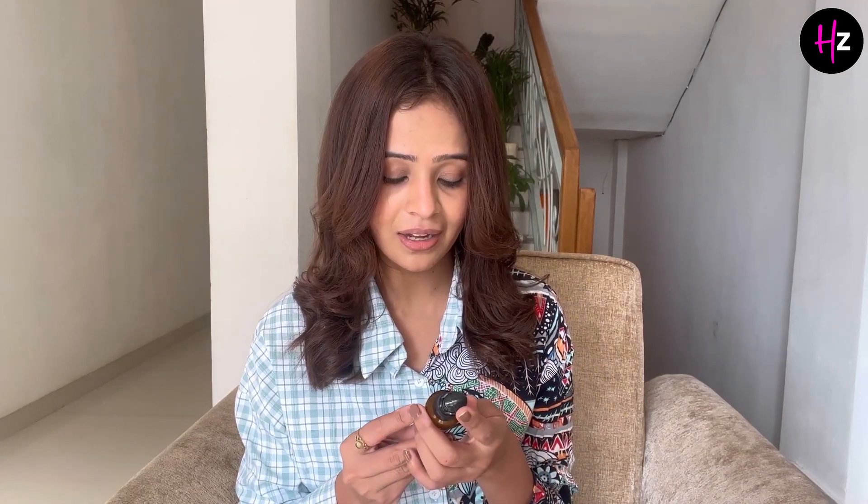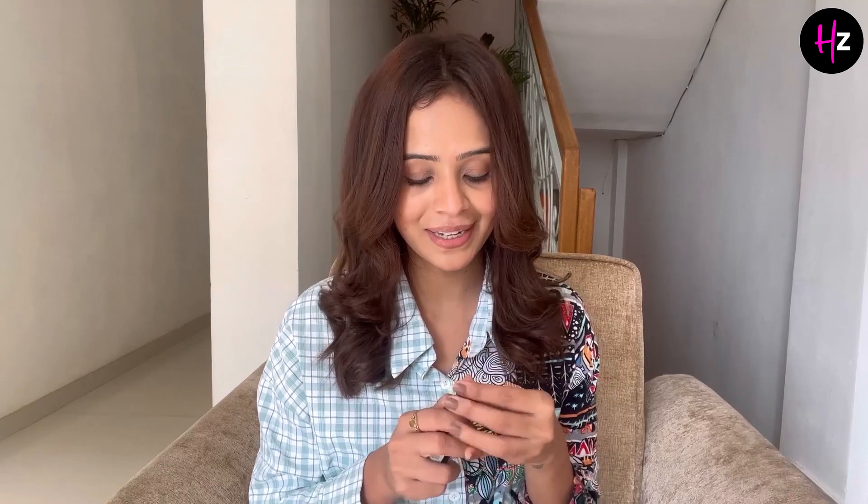I use this face serum before I wear makeup. You can use this serum anytime. I think it removes the pigmentation of my skin, so I think that this product is also a must. Let's apply it.